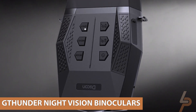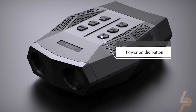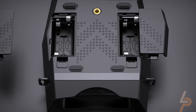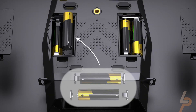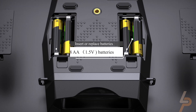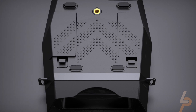G-Thunder Night Vision Binoculars. The G-Thunder Night Vision Binoculars are designed for hunting, but can be adapted to other purposes as well. These low-light sights have 984 feet of infrared night vision range, 3x optical zoom, an IP56 rating for dust and water resistance, and a pair of AA batteries that will get you 3 hours of use in infrared night mode.